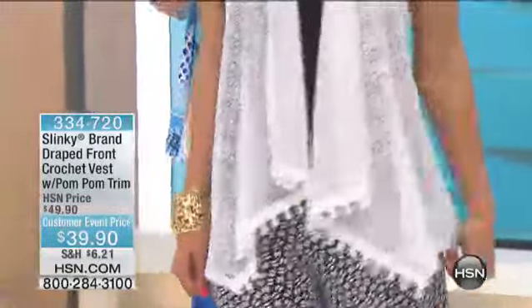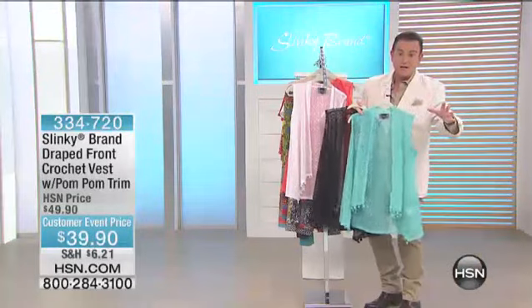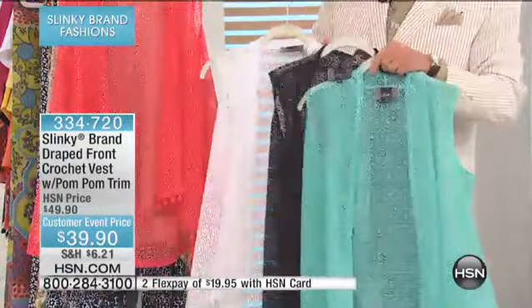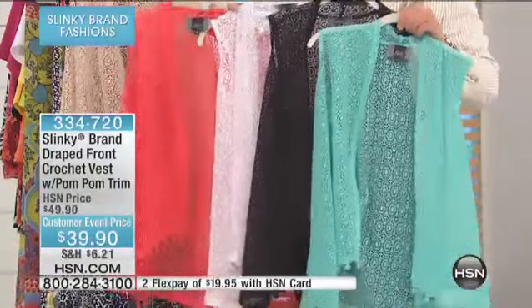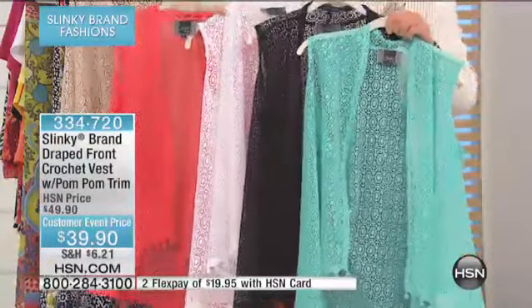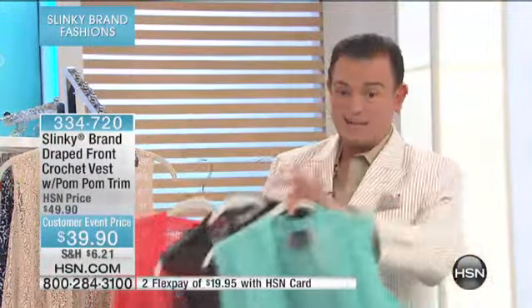This is the seafoam that I'm holding — I'm going to show you all the colors once again. Please go to hsn.com and make sure you order seafoam, black. We have it for you in white. Look at this coral — the coral is such a beautiful spring summer color. And then we have it for you in the linen, which is that beige. Use these as layering pieces over any one of the three-pack of t-shirts, or if you wanted something really flirty, wear it over the crochet or the lace maxi dress. Do you want to see what's going to be one of the hottest items in this hour? It's this maxi dress right here.